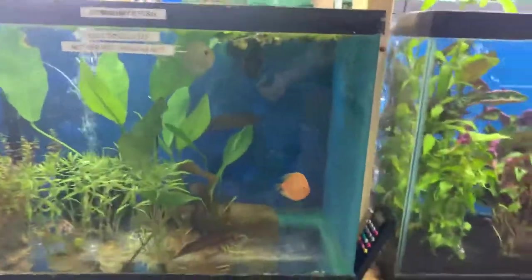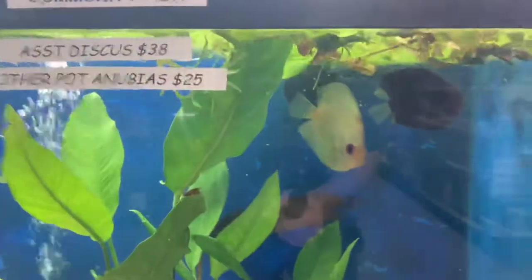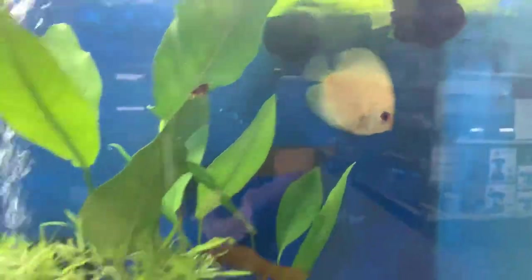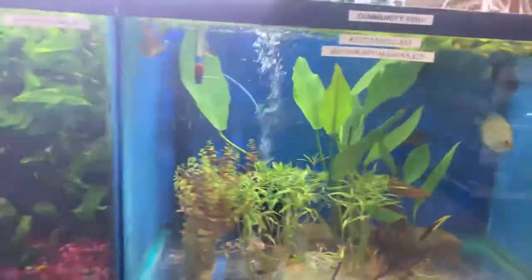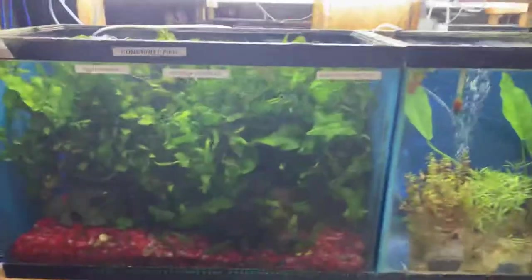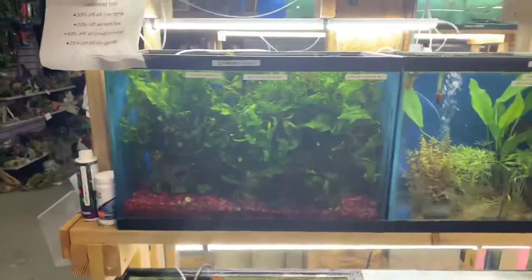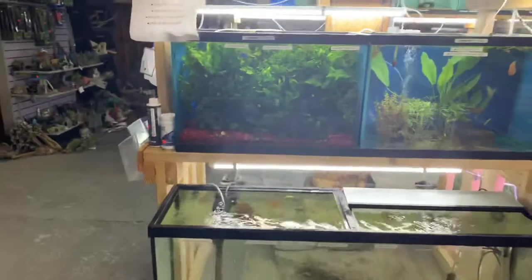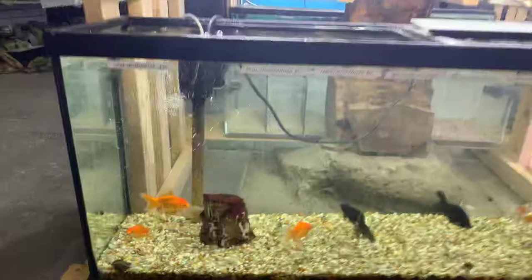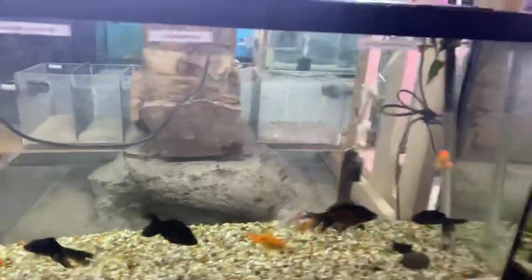We've got some discus in this week — really cool colorations — as well as some live plant coverage for them, duckweed on top. Tons of java moss — if you guys are looking for a good deal on java moss, we'll hook you up. We do ship within the US. We've got all of our fancy goldfish down here.